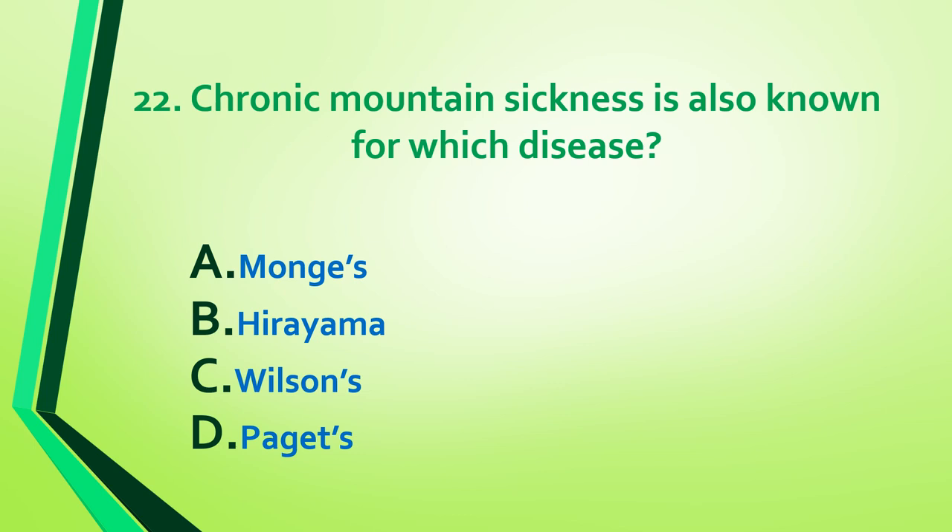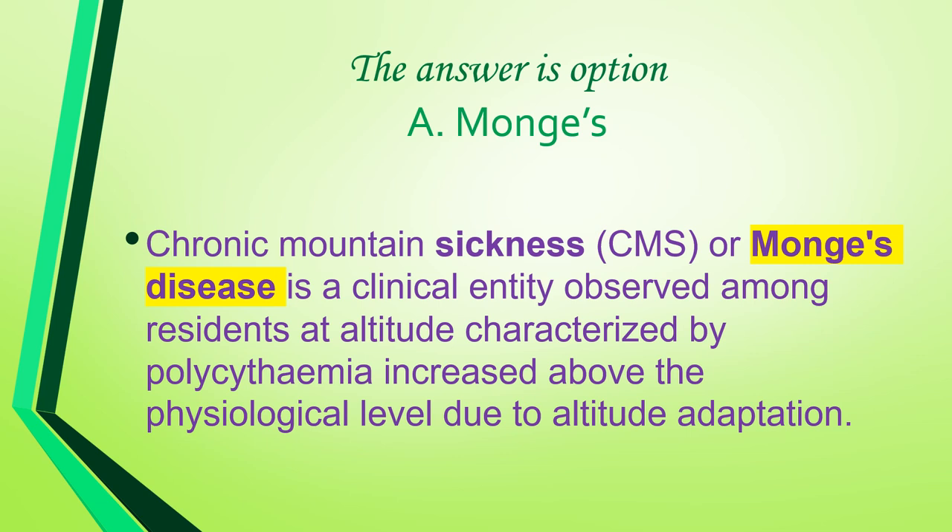Question 22: Chronic mountain sickness is also known as which disease — Monge's, Hirayama, Wilson's, or Paget's? Answer is option A: Monge's. Chronic mountain sickness is a clinical entity observed among residents at altitude, characterized by polycythemia increased above the physiological level due to altitude adaptation.